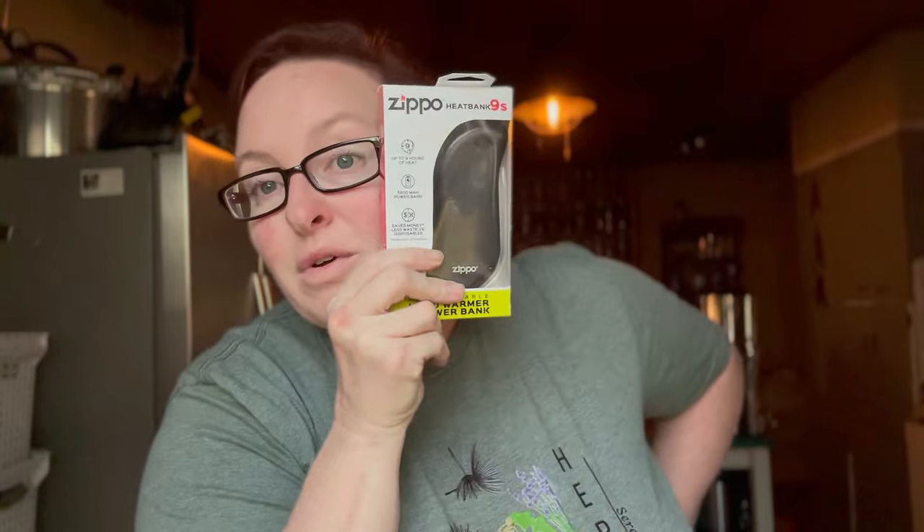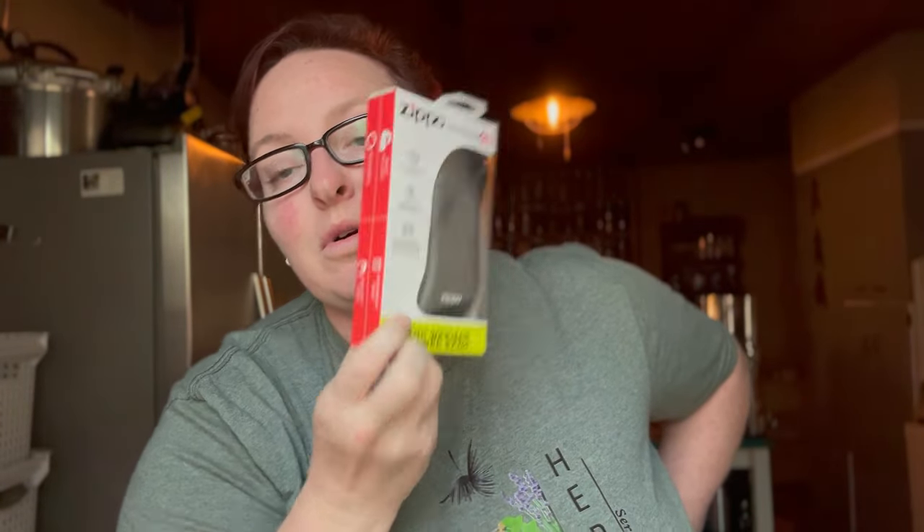I'm super excited about this — I got it specifically because this is our last market weekend and it's supposed to be $25 as the low, so we'll be setting up in like mid-30s, and I am not a cold weather person. This is an electric hand warmer — it says it lasts nine hours and it's also a power bank. It was $28.99, so not cheap, but I don't have to throw these out.